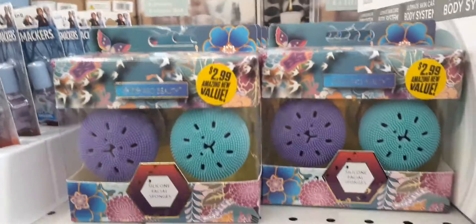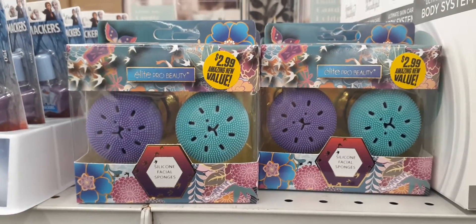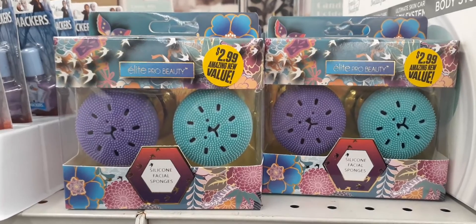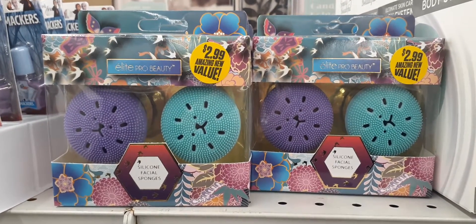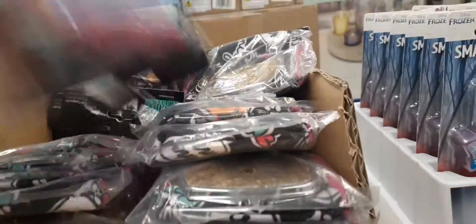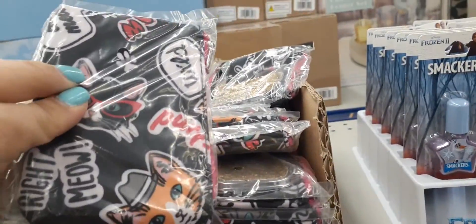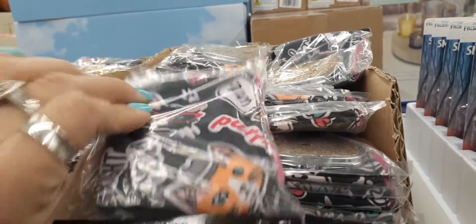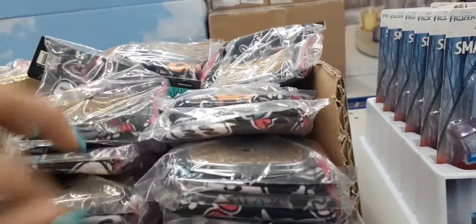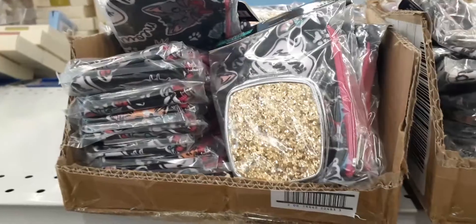Up here we do have these Elite Pro Beauty silicone facial sponges for $2.99. Loving the packaging — another great idea for Easter basket stuffers if you have teenagers. Over here we have the compact mirrors we've seen before — you get the compact and the little holder, and it's a cat one. Adorable, and the compact is gold. It looks like these are all the cat ones, so if you're a cat lover, this is definitely going to be right up your alley.